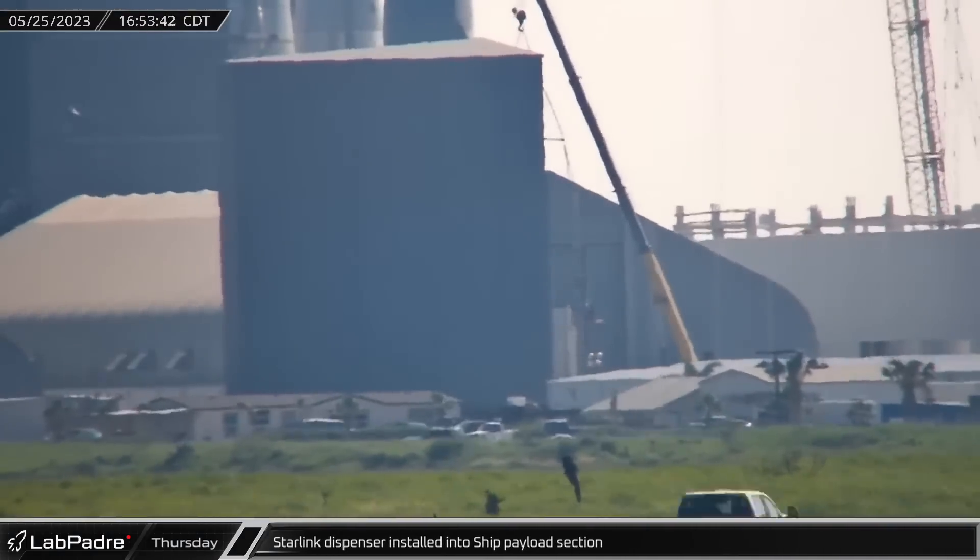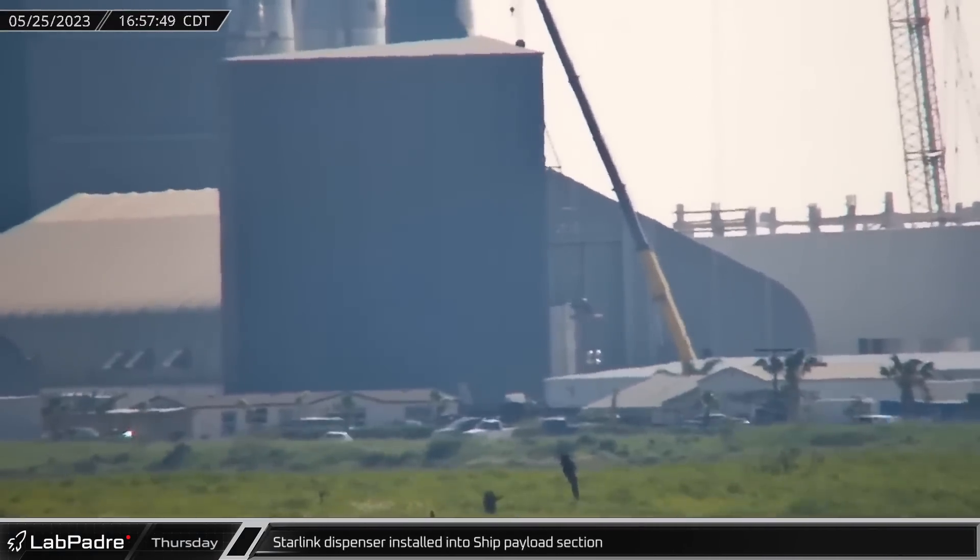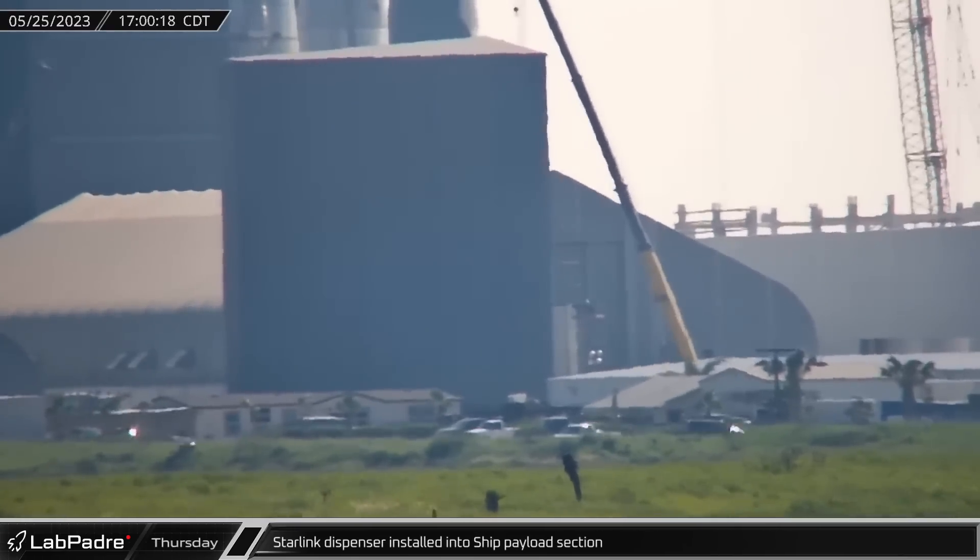A Starlink V2 dispenser was installed into a Starship payload section outside the low bay. This section might be destined for Ship 32 or 33.